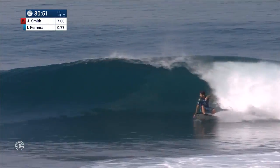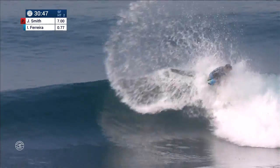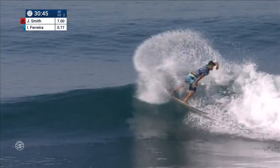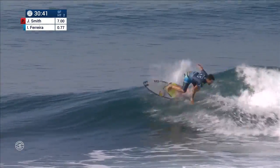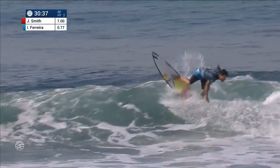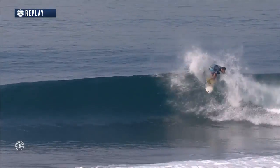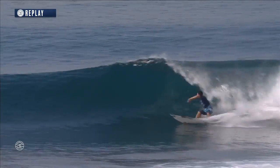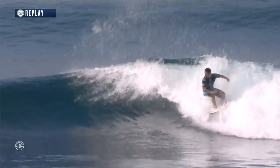Ferreira, first turn — big whip in the pocket, driving hard. Drills it vertically for the third time in transition. Fourth one, more of a carving hack in the pocket. Now belting that same move a few more times. Still has a little wave left and snaps it shut. Ferreira tries to get himself back into this heat, connecting with that first turn. That's better from Italo — nice and vertical.